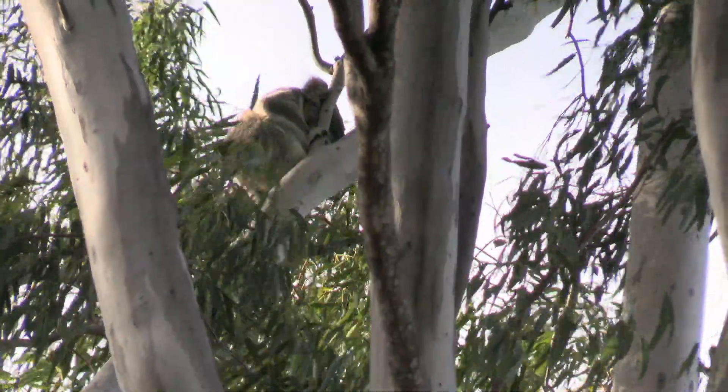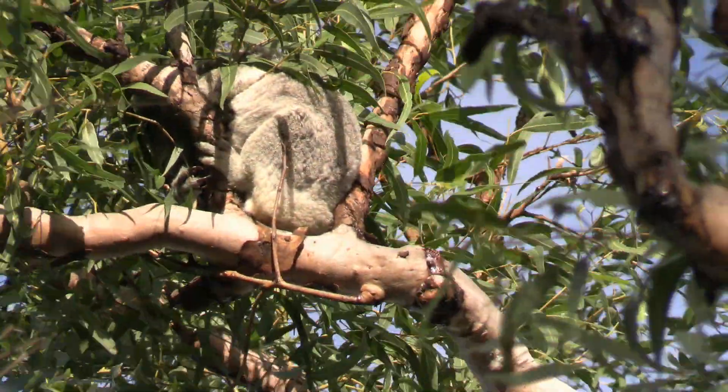It's good to see, but gosh — koalas all living this close is not normal. He's so well tucked up, this one.